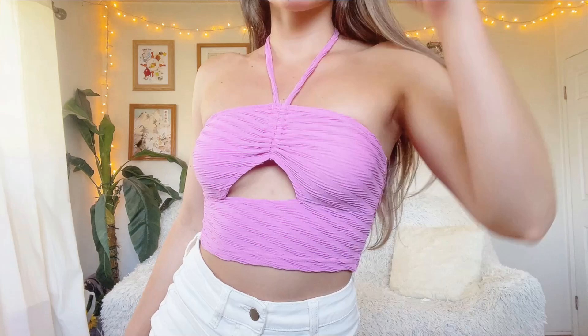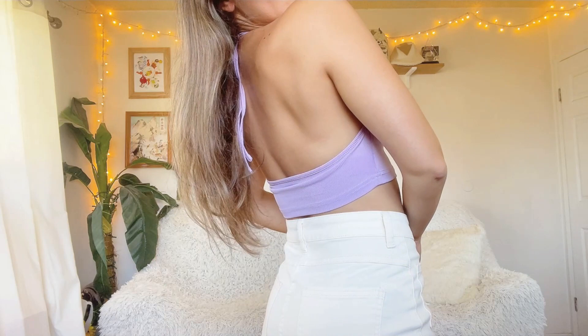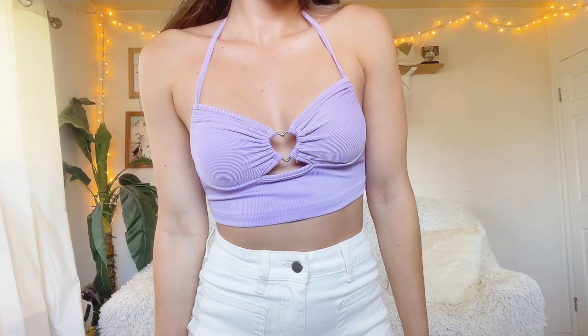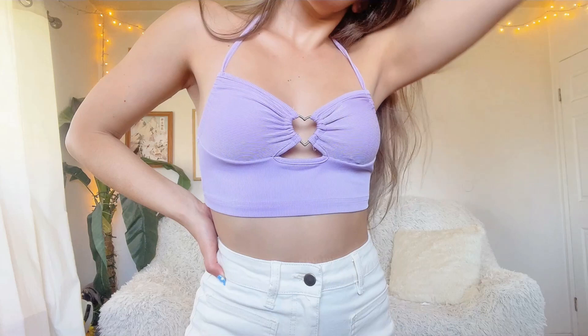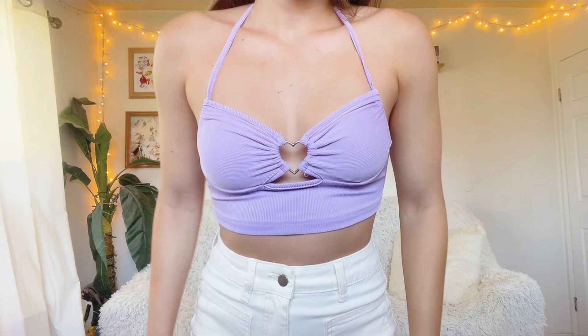Next crop top in this haul is this light purple crop top with a little heart-shaped ring in the center. It's very comfortable and comes in a bunch of different colors — white, black, green, yellow, and more. I was deciding between purple, yellow, and green, but I went with the light purple. It's a fairly simple tank top, but that subtle heart ring detail elevates the effortless summer look and makes it more of a statement piece. Super cute.